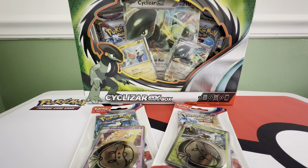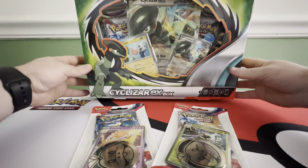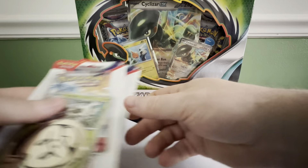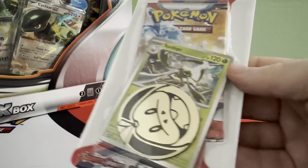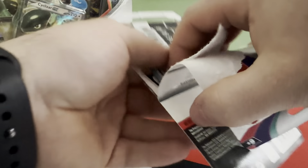Welcome back guys for another video. Hopefully you saw the one yesterday and came back today, because today we're opening up one of these Cyclozar EX boxes. Haven't opened up one of those — seen them around on YouTube. We got a couple extra Scarlet and Violet packs, so let's hop right into it.